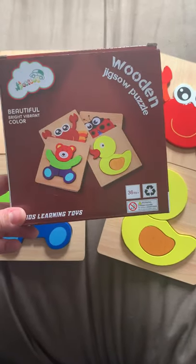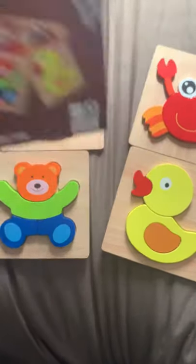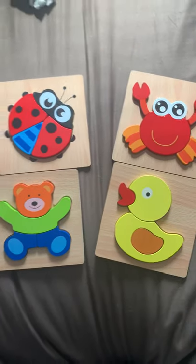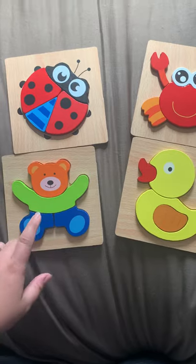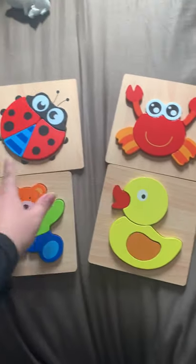Hey guys, we wanted to show you these cute wooden jigsaw puzzles we got on Amazon. These are super cute. They're wooden, and these come in four different designs. We've got the teddy bear, the duck, the crab, and the ladybug.